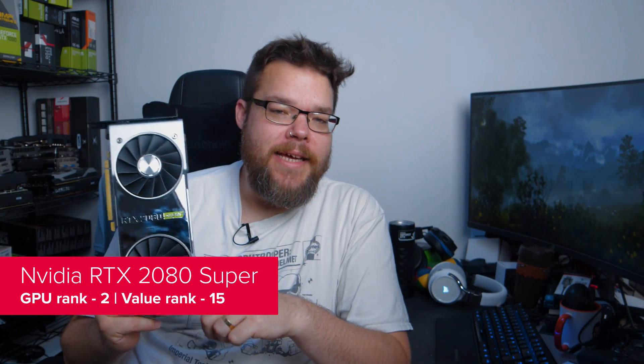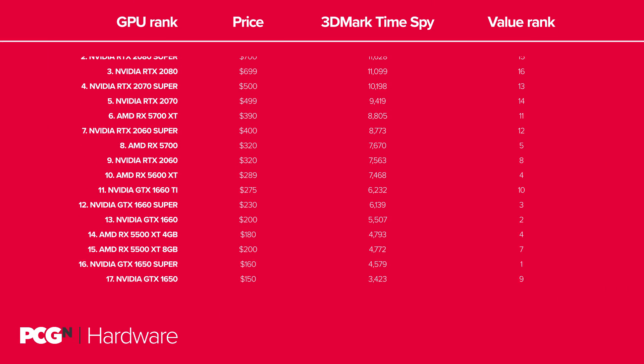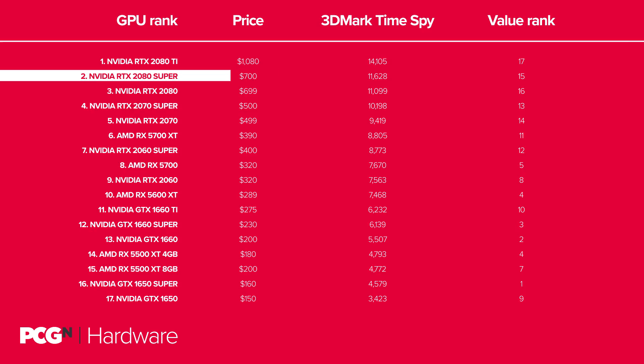When NVIDIA decided to go all Super with the 2080, it gave us the full-fat TU104 GPU, delivering all the silicon, all the transistors and all the performance that the second-tier Turing GPU could offer — and all for the exact same price as the slower RTX 2080, which inevitably was retired with immediate effect. From a price-performance point of view it's a tougher ask, especially considering the RTX 2070 Super is itself getting mighty close to the RTX 2080 Super's performance. But if you want the most real-time ray-tracing potential and can't conceive of dropping $1000 on a GPU, this is the best card for next-gen gaming tech.